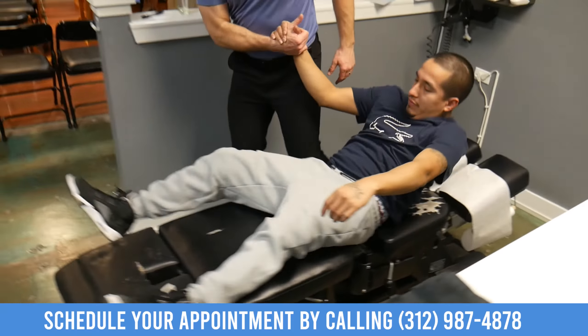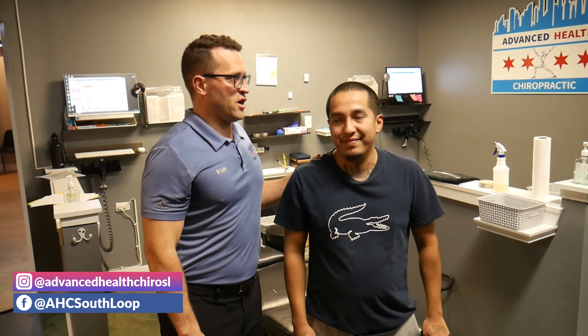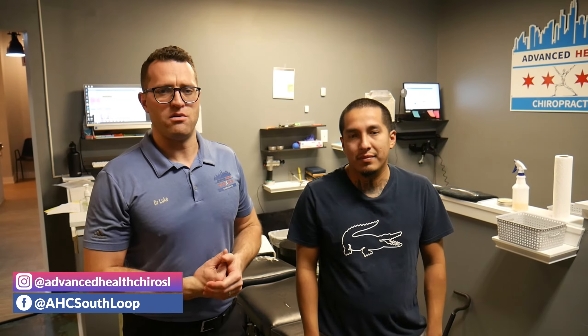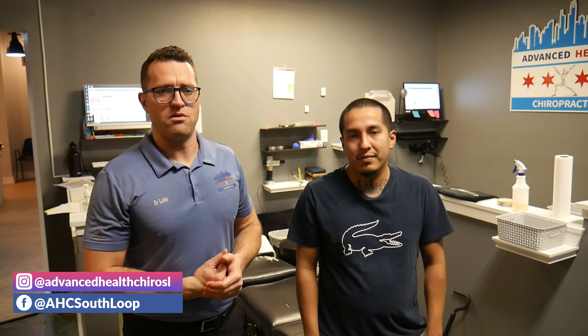We're going to get Roberto's neck adjusted. Awesome adjustment, Roberto — well done. Sit on up. So that's a full spine adjustment here with my favorite patient, Roberto.